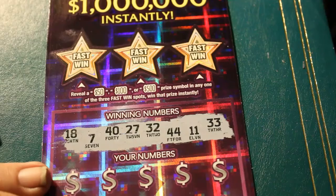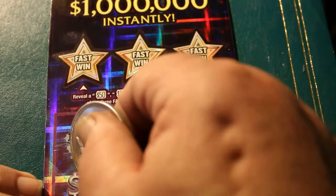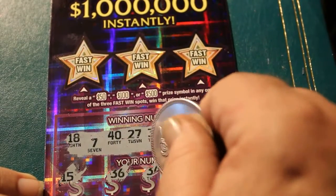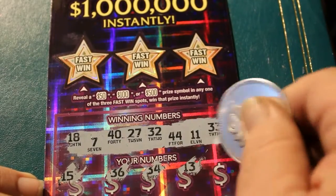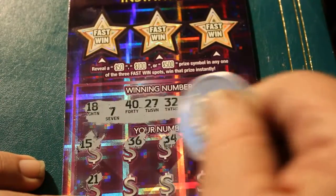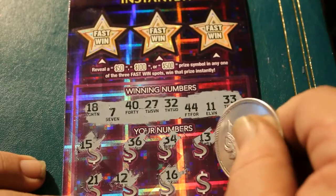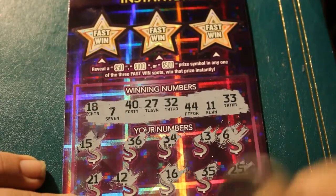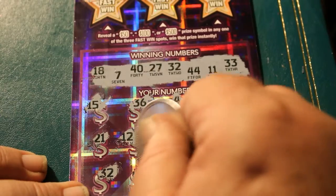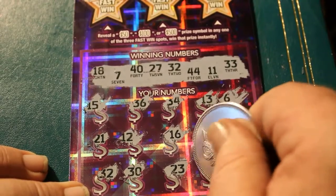Last ticket of this session. Winning numbers are 8, 7, 40, 27, 32, 44, 11, and 33. Come on, last ticket! 15, 36, 34, 13, 6. 21, 26, 12, 16. 35, 25. 32. 30, 23, 10, 20.